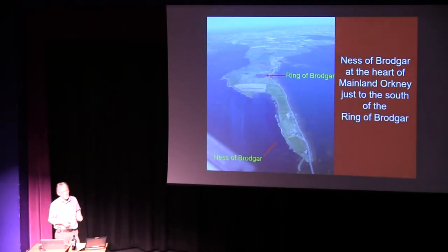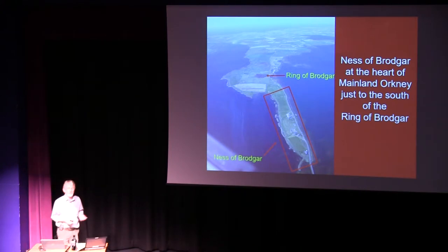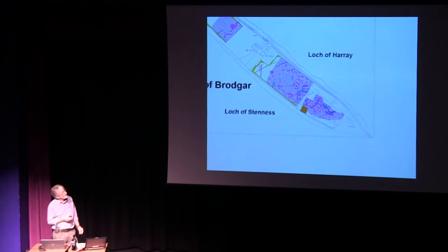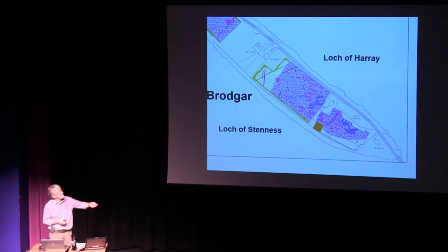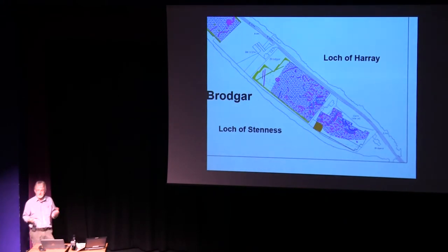The first two fields we did as part of the World Heritage Geophysics Programme were the two fields at the tip of the Brodgar Peninsula. This really gave us an inkling about the scale of what we might find. Between the high general magnetic readings, you can start to make out rectangular structures, oval structures, linear ones, concentric anomalies, and so on. But that only gave us a hint of what was there.